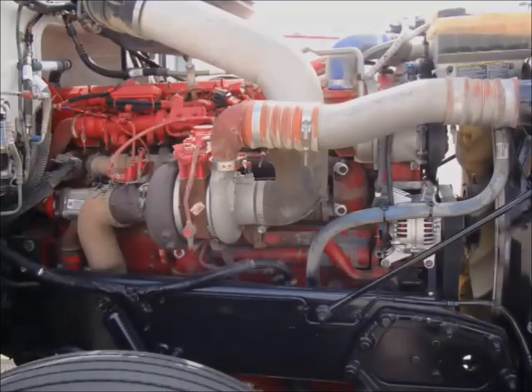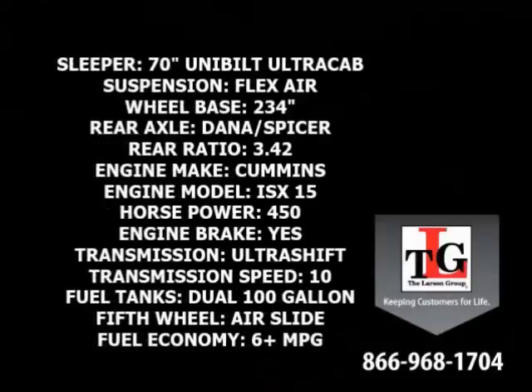Cummins technology delivers proven strength. Specs include a 70 inch ultra cab sleeper, flex air suspension, 234 inch wheelbase, Dana Spicer rear axles in a 3.42 ratio, Cummins ISX 450 horsepower engine with a factory engine brake, Eaton 10 speed ultra shift transmission, dual 100 gallon fuel tanks, and an air slide fifth wheel. Average fuel economy is six or more miles per gallon.